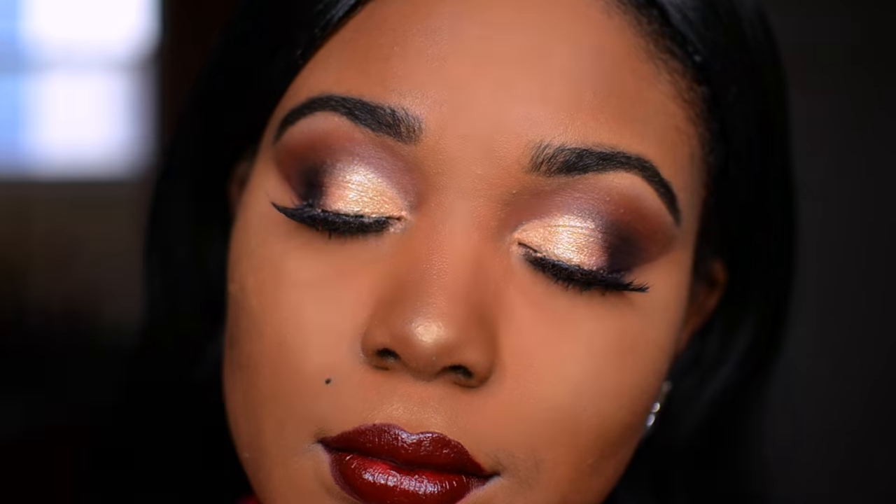I love you guys! So today's video is a Valentine's Day makeup look. Lots of you guys requested this look — something dark, something not so sweet and pretty — so that's what I gave you. I hope you guys enjoy this look, and let's begin!